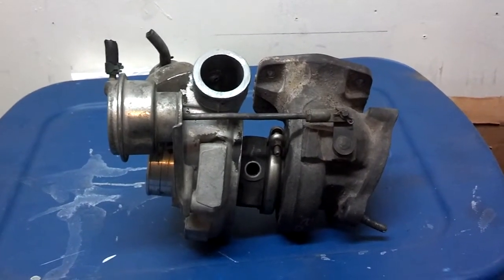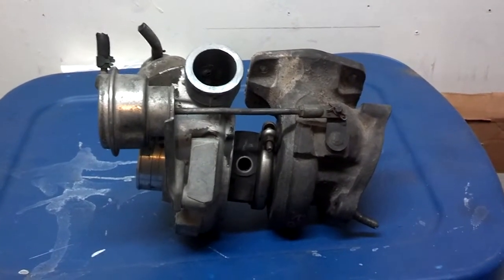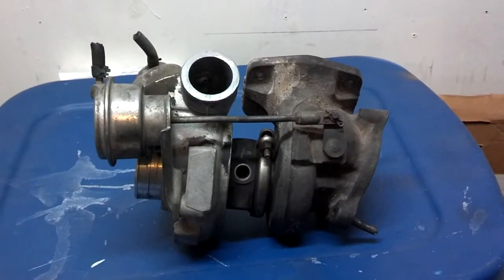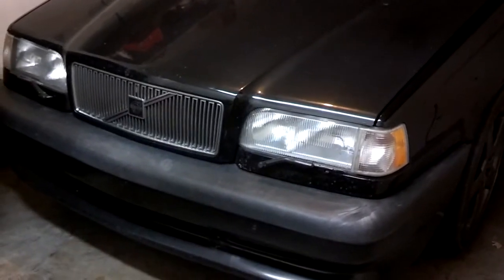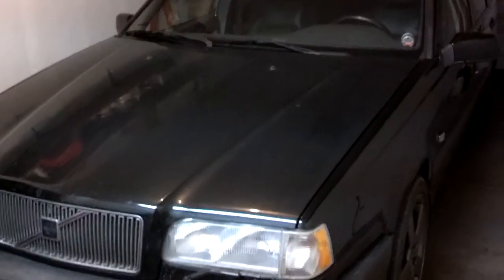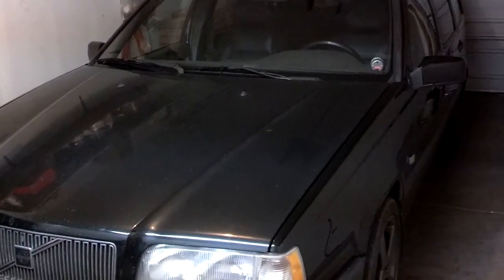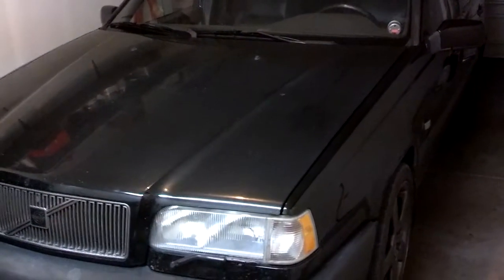This is not a 'let's modify my car to make it faster' series. It's a 'is my turbocharged car working properly' type of situation. My 1995 Volvo 850 T5R turbo has what they call a 15G size turbo, which is a high pressure turbo.